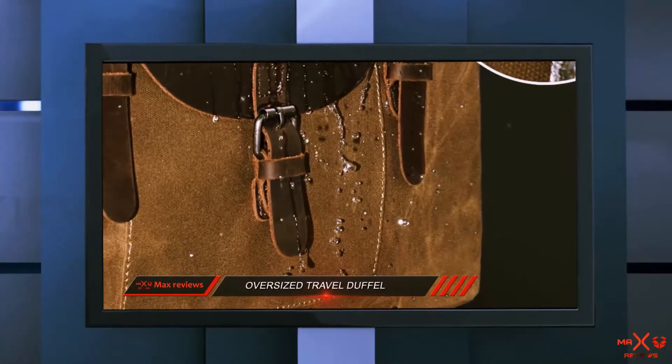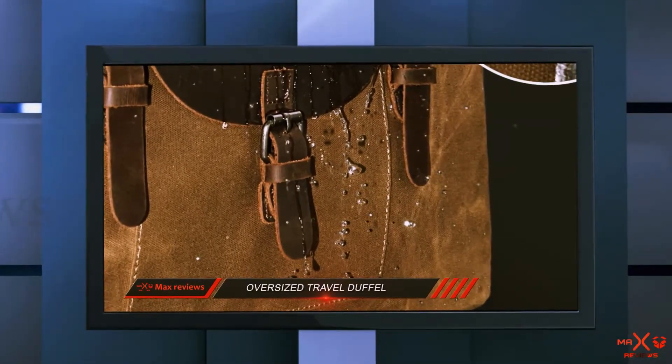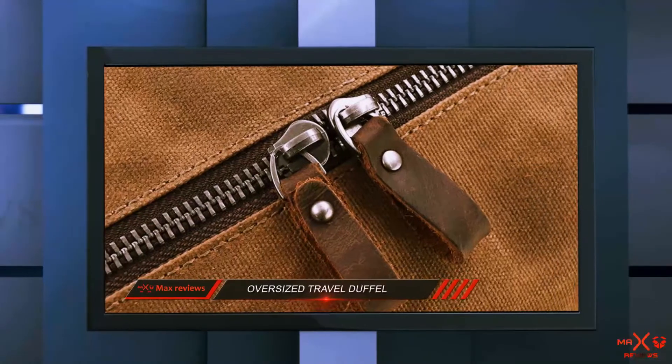On its own, the bag weighs 3.5 pounds and the shoulder straps are adjustable from 27.9 to 52 inches.